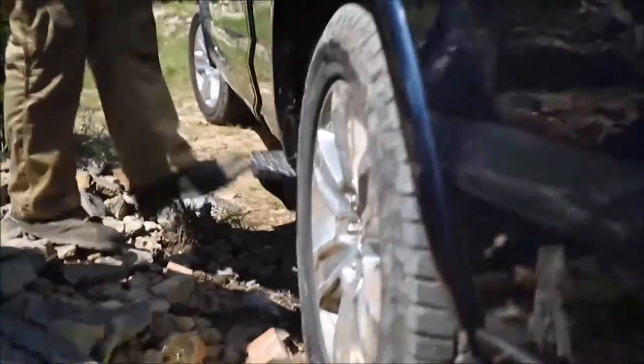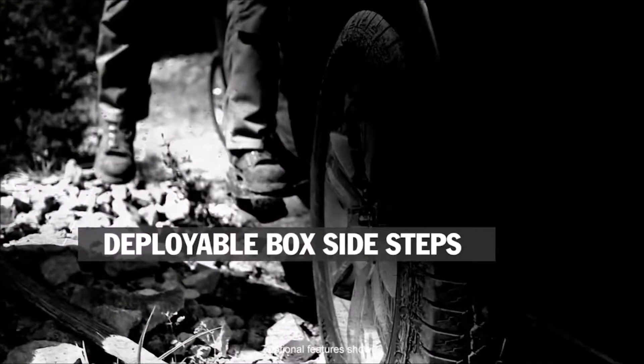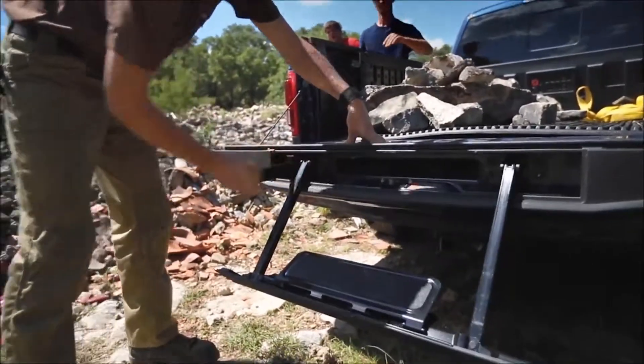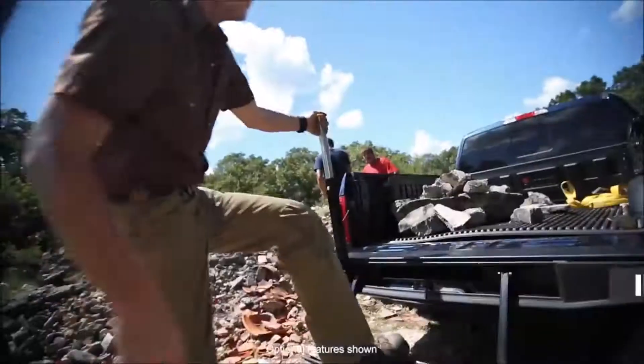Hey guys, check this out — we're gonna be loading stuff in from the sides. There's a step right there, and we got a step in the back to make things a lot easier. Here we go, just like that. Right and easy.